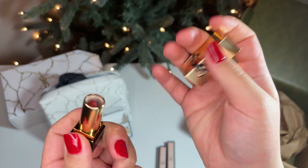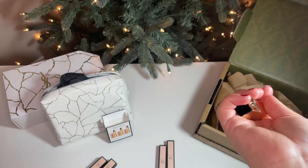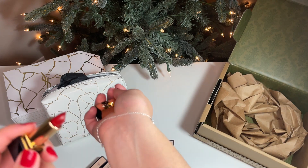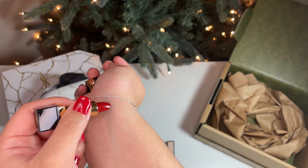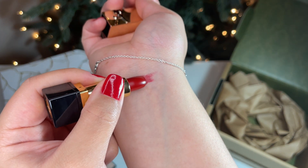Starting with the YSL Mini Rouge Per Couture Satin in Rouge Muse RM shade. It slides on so easily and feels hydrating and long-lasting. It is very pigmented and has a blue undertone.